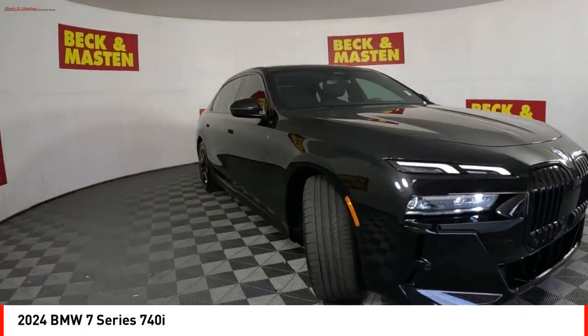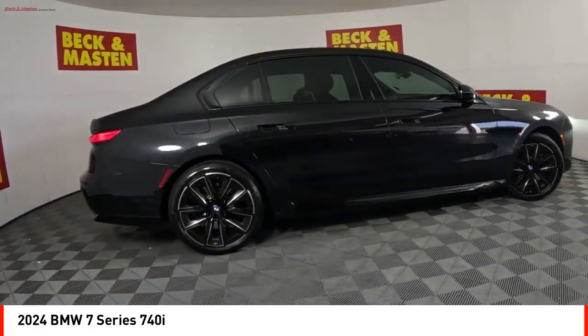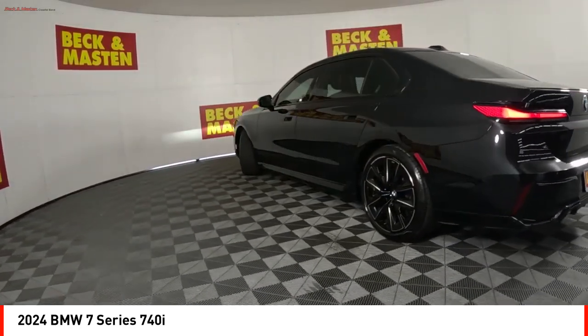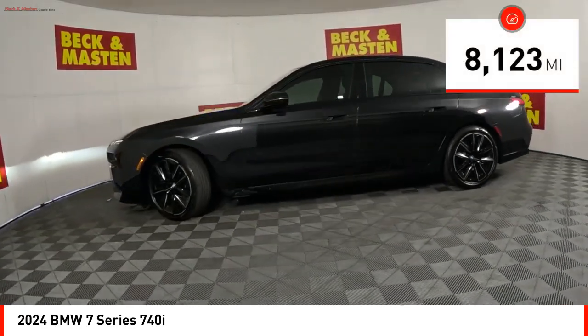Come test drive the 2024 7 Series. The BMW 7 Series is the BMW 4Runner. This full-size sedan has always represented the top of luxury and technology. This vehicle has less than 9,000 miles.